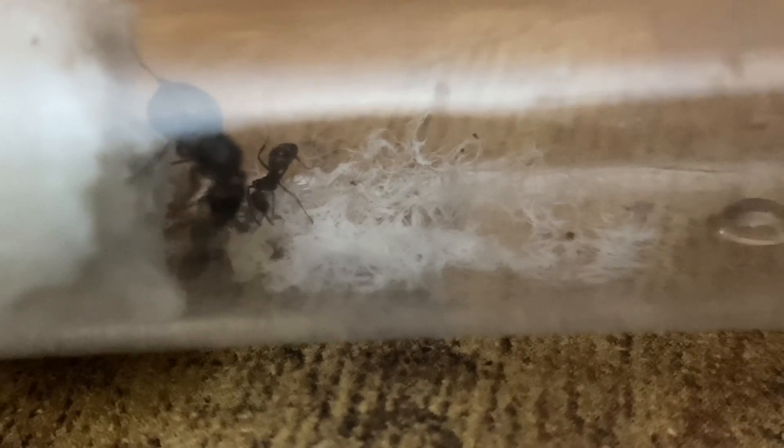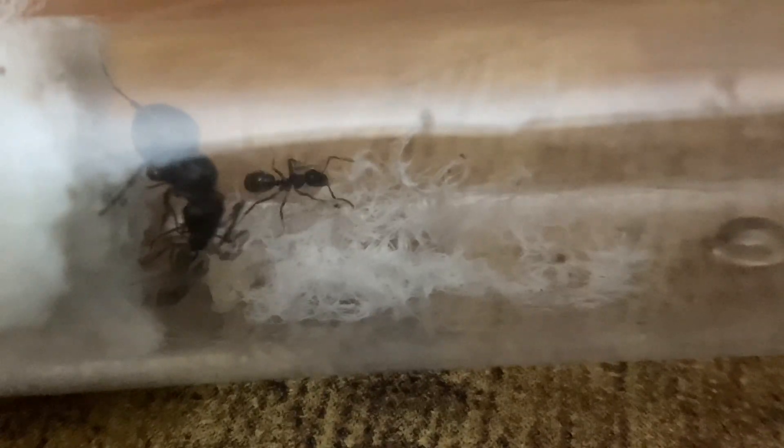What you're watching right here on the left with the queen and one of her workers is actually called trophallaxis, which is the transfer of stored foods from the worker's social stomach to the queen. Basically, the worker is regurgitating what's in its social stomach — kind of like a little satchel inside of it — to feed the queen, which in this case is the honey that was just consumed.